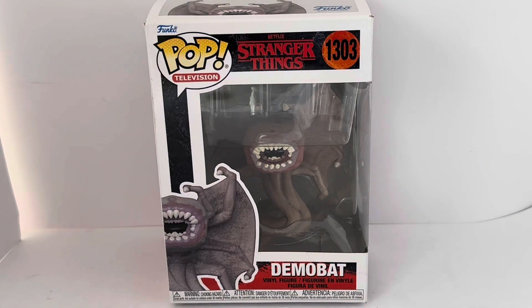Hello and welcome to another video for Milestouch Toys Games Collectibles. Today we are looking at the 2022 release by Funko from their Pop Television series of vinyl figures, and this particular series being from the Netflix series Stranger Things — specifically the Demobat.